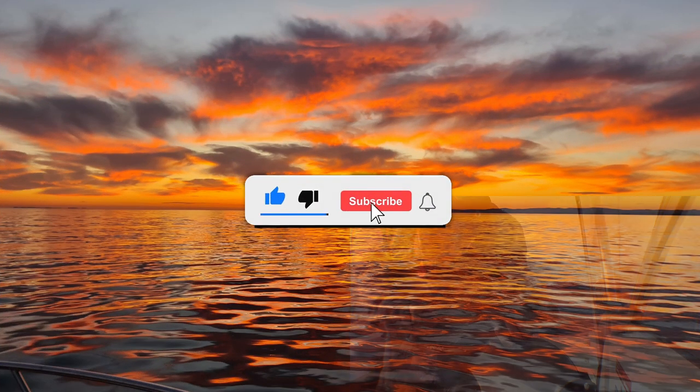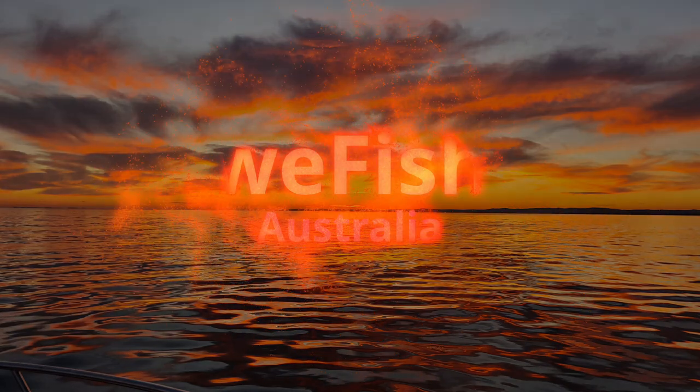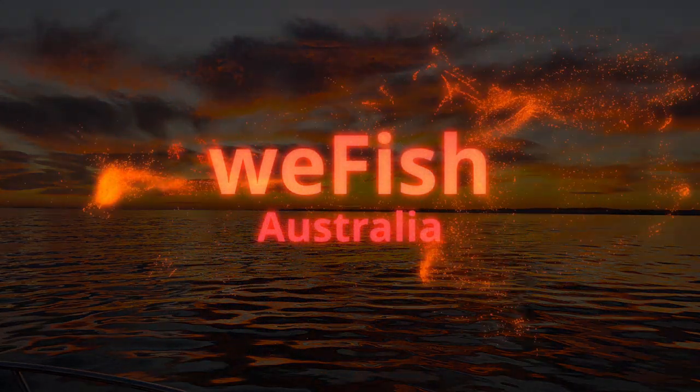Well, that's it for another video. I hope you find some of the marks useful and I hope you found the history interesting. I'll just make the wrap-up short and sweet — until next time, good fishing.